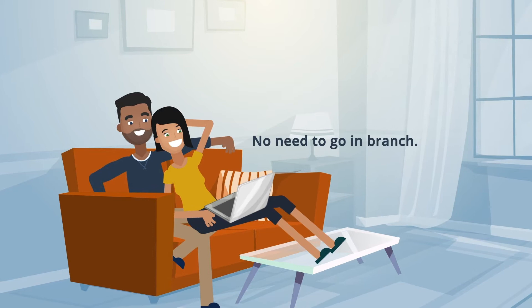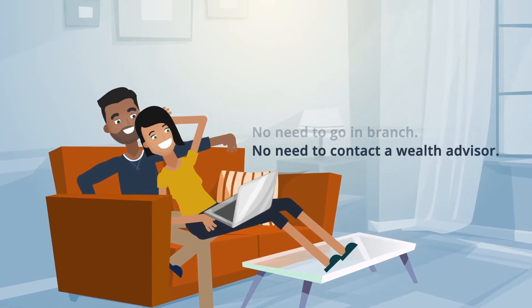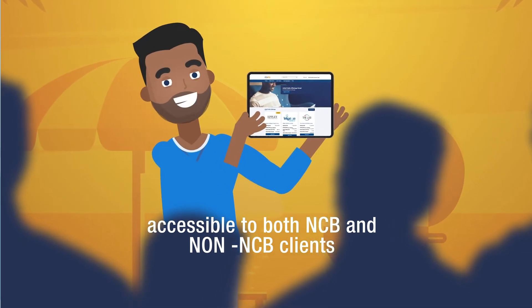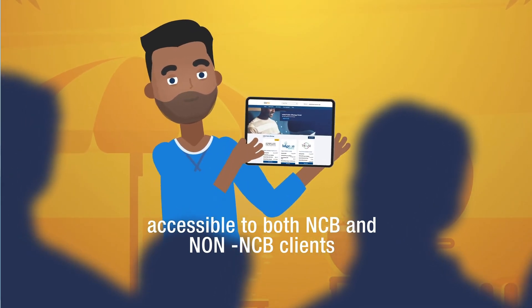No need to go in-branch. No need to contact a wealth advisor. No extra fees. And it's accessible to both NCB and non-NCB clients for all our offers. So no excuses.